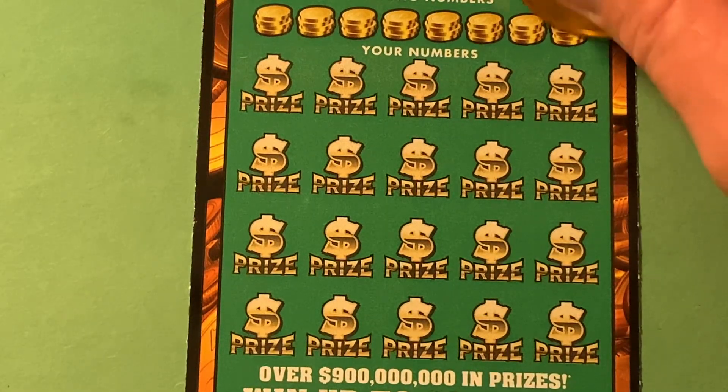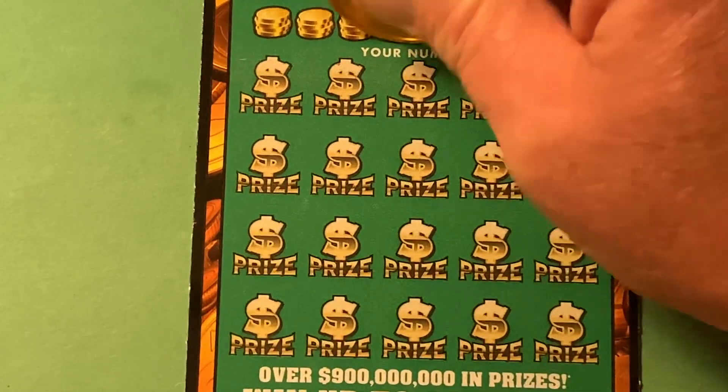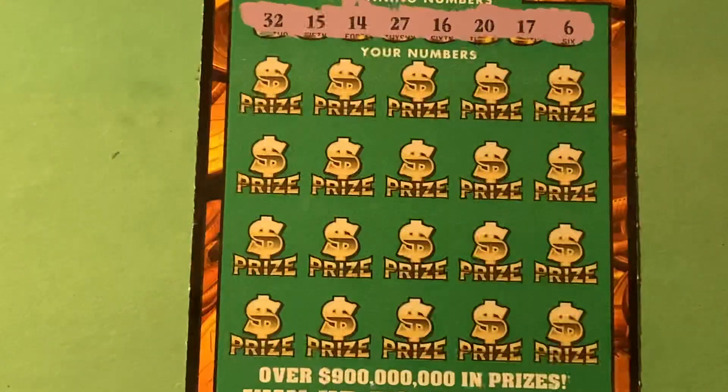What are the winning numbers? We got a 6, 17, 20, 16, 27, 14, 15, and a 32.